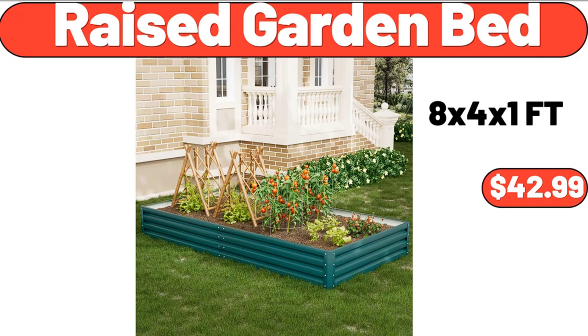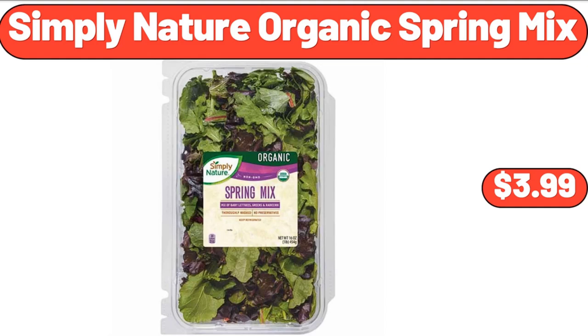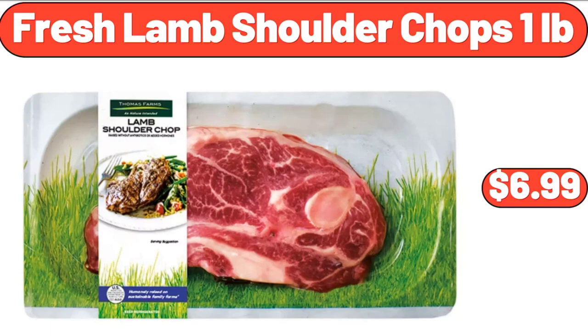Raised Garden Bed, $42.99. Mini Waffle Maker Machine, 4 Inches, $13.99. Simply Nature Organic Spring Mix, $3.99. 12-Ounce Oil and Vinegar Dispenser Set, 2 Pack, $7.99. Fresh Lamb Shoulder Chops, 1 Pound, $6.99.